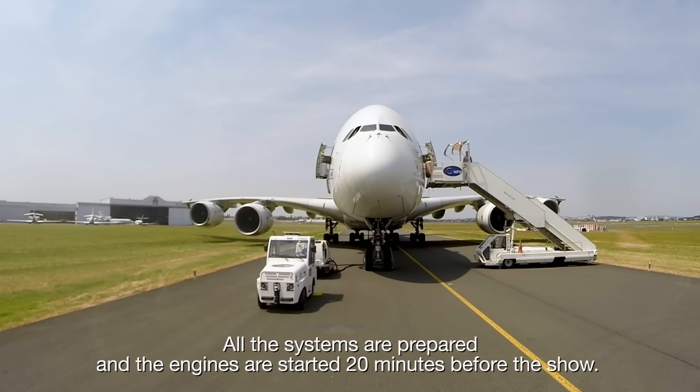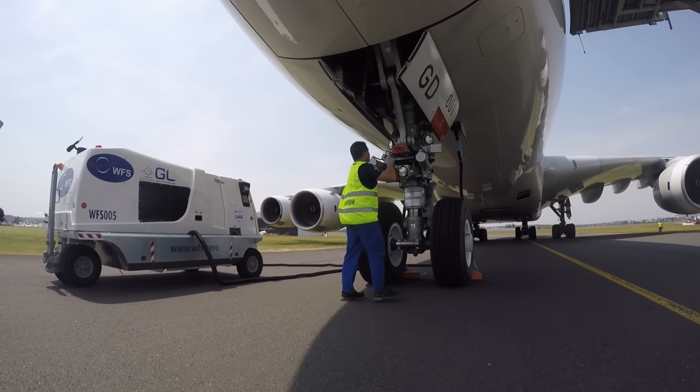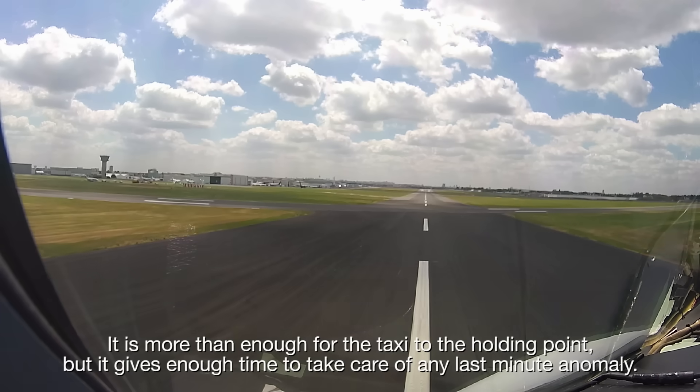All the systems are prepared and the engines are started 20 minutes before the show. It is more than enough time for the taxi to the holding point, but it gives enough time to take care of any last-minute anomaly.